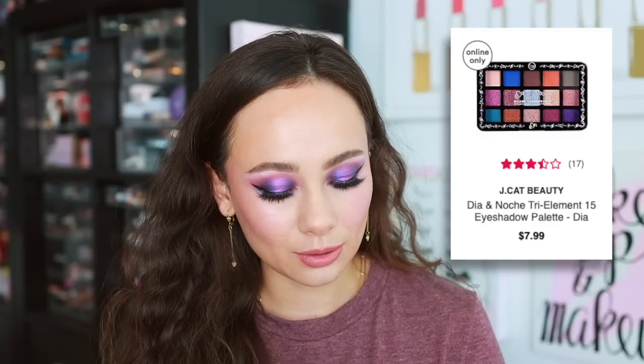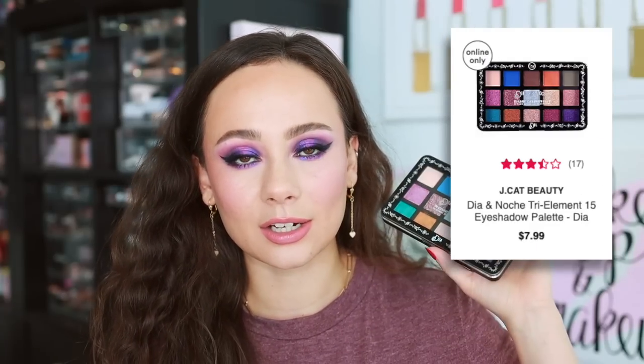Number nine — actually, every single palette up from here is pretty good. This is the J-Cat Beauty Dia palette. I did a full face of drugstore makeup, used this palette, and loved the look that I got. I was actually quite impressed with this palette, but again, I do believe you get what you pay for.